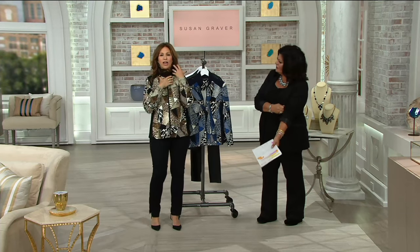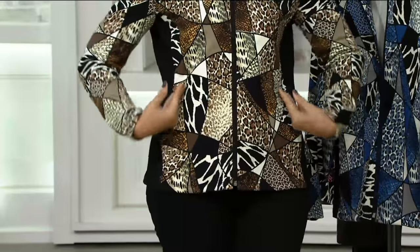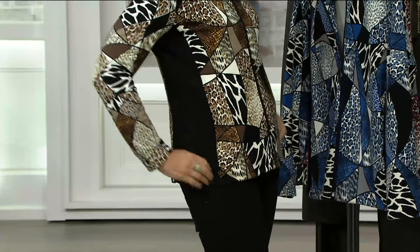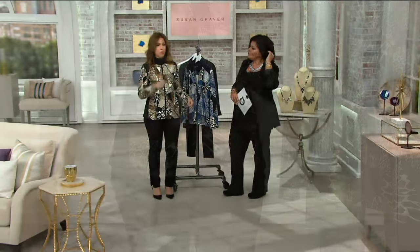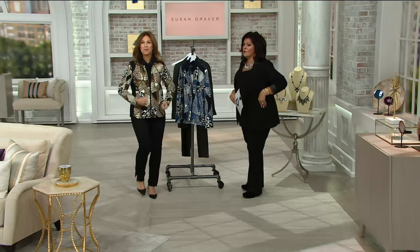I love the funnel neck — when I zip it up it gives me that nice coverage, like a funnel but not too over the top. The shoulder line is perfect. Look at how we did the shaping — it's going to bring you in. If you have an apple figure and want to bring in your waist a little bit, this is going to bring you in in the right spot. It's not too long; I feel smart, elegant, and I have my pockets. It's a print that's not wild, but it's not boring. This jacket is going to be that little pick-me-up — you'll walk in a room and just feel really good about yourself.